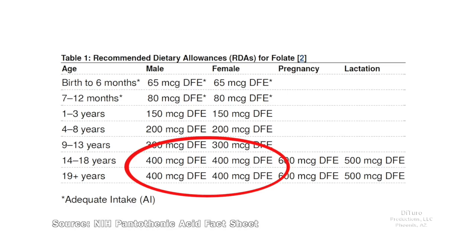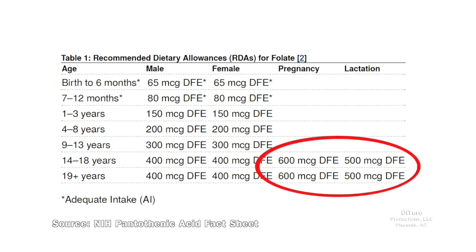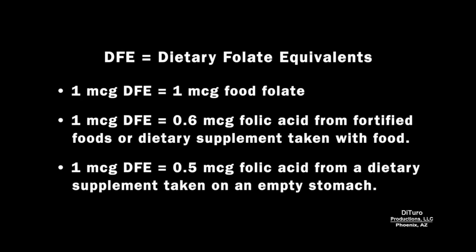Folate RDA for healthy adults is 400 micrograms DFE. For pregnant and lactating women, the amount is 600 and 500 micrograms DFE. DFE stands for dietary folate equivalents. 1 microgram DFE equals 1 microgram of food folate, or 0.6 micrograms of folic acid from fortified foods or dietary supplements taken with food, or 0.5 micrograms of folic acid from a dietary supplement taken on an empty stomach.